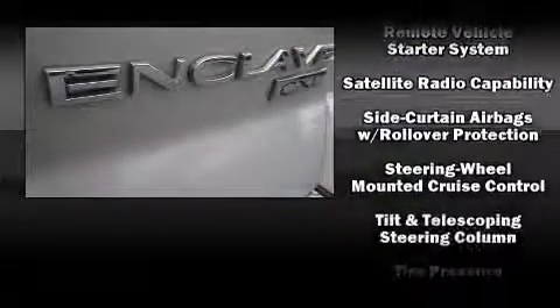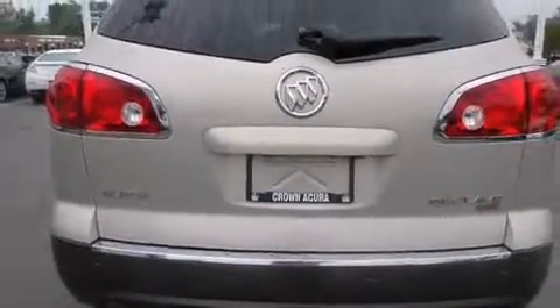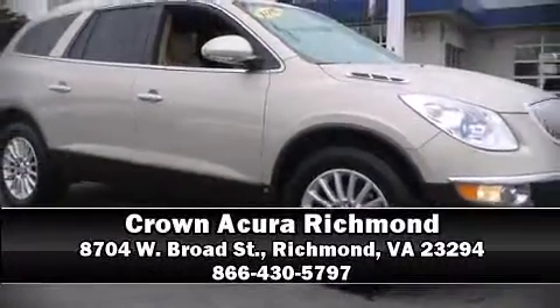It also arrives with a CARFAX history report, providing you peace of mind with detailed information. Our team is professional and we offer a no-pressure environment. We are here to help you. Thank you all.